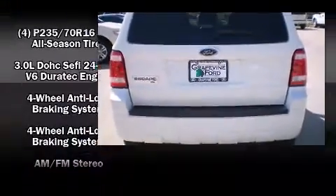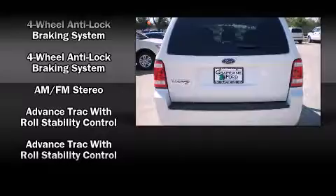A split-folding rear seat, front fog lights, remote keyless entry, and air conditioning.